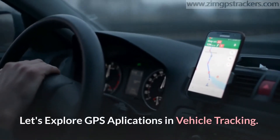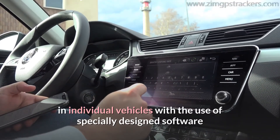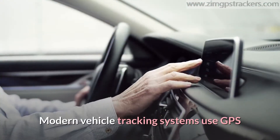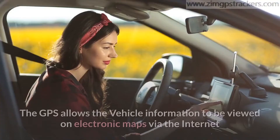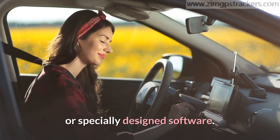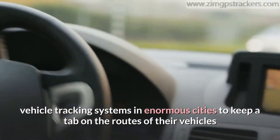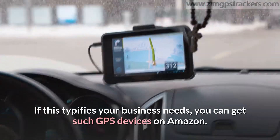Vehicle tracking systems comprise the use of automatic vehicle location in individual vehicles with specially designed software that collates fleet data for a precise and comprehensive picture of vehicle movements and locations. Modern vehicle tracking systems use GPS or its alternative technology for detecting the location of vehicles, allowing vehicle information to be viewed on electronic maps via the internet. This practice is now common with urban public mass transit authorities who need vehicle tracking systems to keep a tab on routes and drivers. If this typifies your business needs, you can get such GPS devices on Amazon.